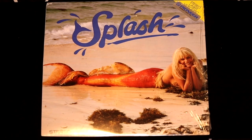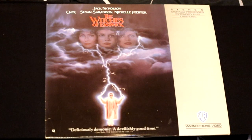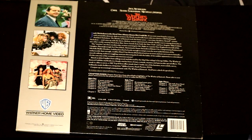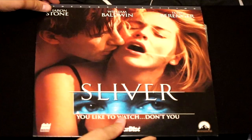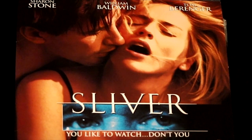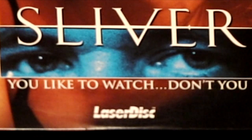We have Splash, a comedy film that got Tom Hanks going. Here's another one called The Witches of Eastwick with an all-star cast — Jack Nicholson, Susan Sarandon, and Michelle Pfeiffer. Jack Nicholson plays the devil in this flick. Here's a very sensual movie called Sliver. 'You like to watch, don't you?' Why yes, I do like to watch my LaserDiscs — thank you for asking.